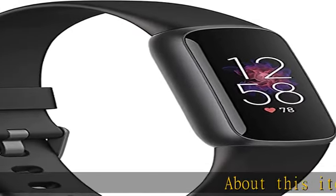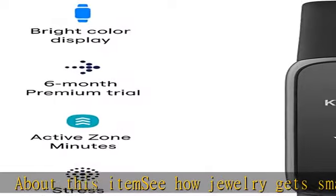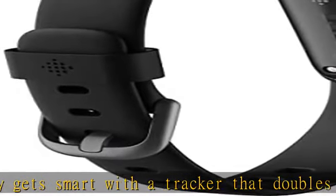See how jewelry gets smart with a tracker that doubles as a timeless accessory and features a vibrant color display. Get better sleep to power your days with sleep tracking and sleep score in the Fitbit app.